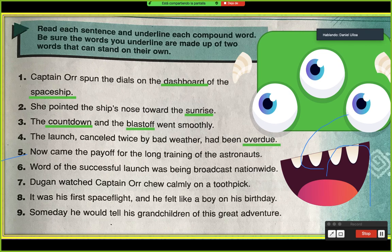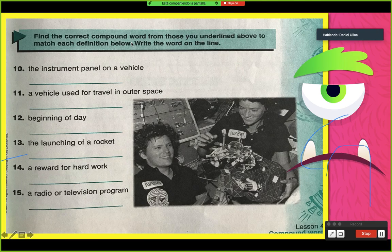Siguiente — Find the correct compound word from those above on the line to match each definition below. Write the word on the line. Aquí lo que vamos a hacer es encontrar la palabra compuesta de las que subrayamos anteriormente para completar cada una de las definiciones. Por ejemplo: 'The instrument panel on a vehicle' — el panel o el instrumento en un vehículo, donde está el volante y la radio. En este caso sería: dashboard.